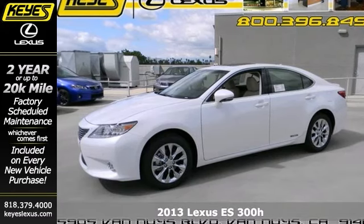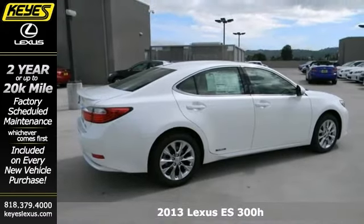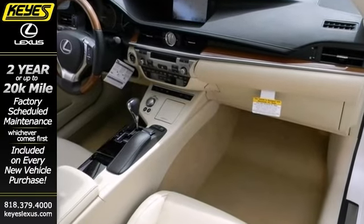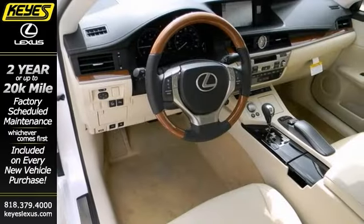Protect our environment by driving on the cutting edge with this 2013 Lexus ES300H. You'll get great gas mileage and the features will impress you as well. It offers dual zone climate control, Bluetooth, power heated mirrors, a power sunroof, and navigation system.